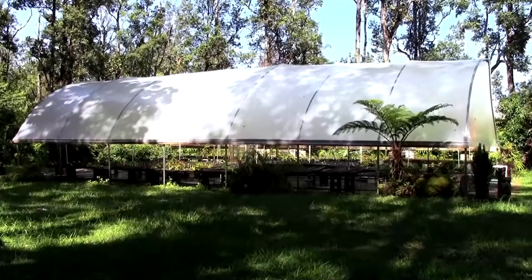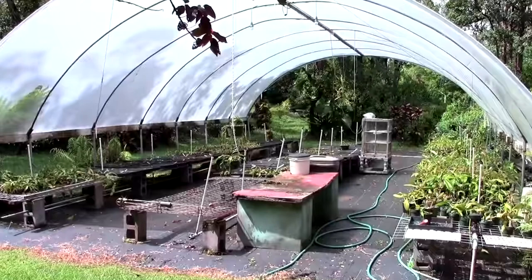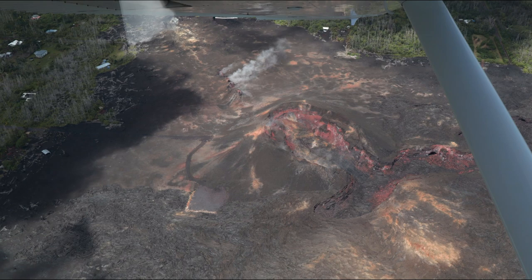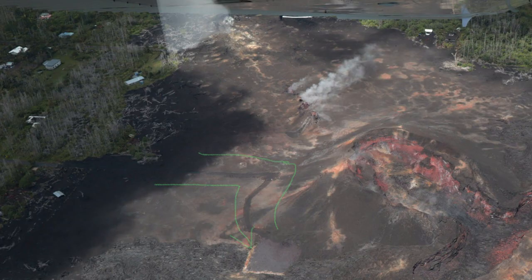There was a nursery here which specialized in carnivorous plants and apparently it was world-famous, but unfortunately it was right on top of where Fissure 8 opened up and now it is completely buried by the eruption. But the owner still owns the property and just last year at Christmas, he basically paid some people to bulldoze a road along the original route that the street followed. You can see it in this photo here. Good luck to the person behind this, because that's pretty badass.